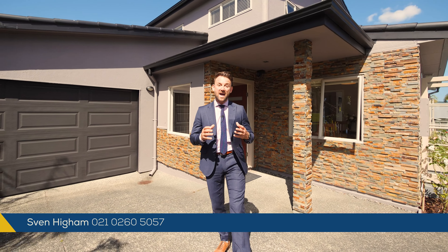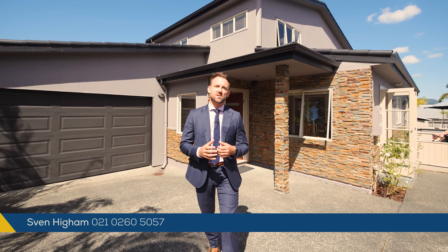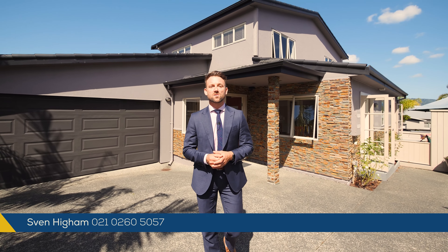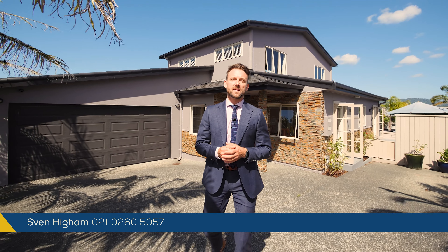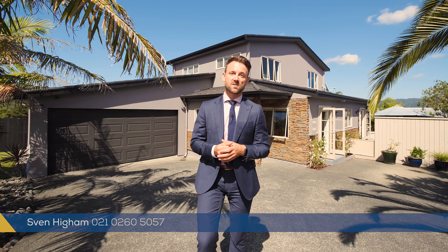Homes of this calibre are hard to come by, especially in this location, so make sure you come and check it out at one of our open homes, or for a private viewing give Glen and myself a call. We do have a fully comprehensive building report available to give you peace of mind. We'll see you soon.